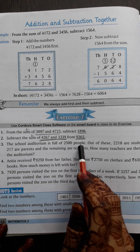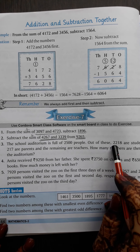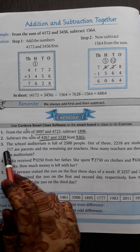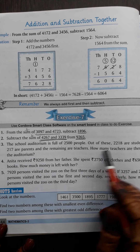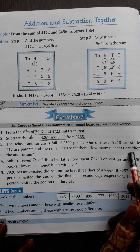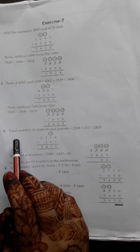We have to plus both. What did we get? 7606. Now we have to subtract that answer from 9265. Our answer is 7606. If we subtract from 9265, we subtract 7606. What did we get? 1659.